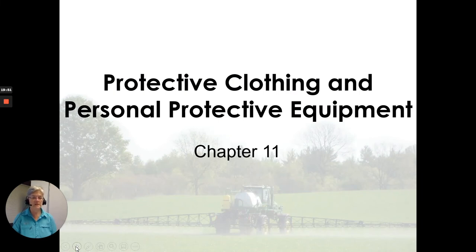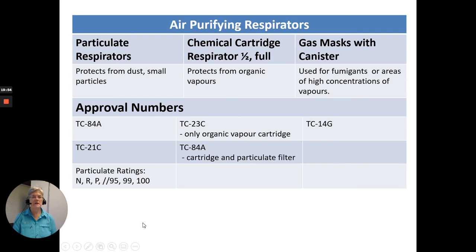Protective clothing and personal protective equipment. I want to highlight the air-purifying respirators. Particulate respirators protect from dust and small particles — for example, 3M NIOSH respirators. The chemical cartridge respirator is a half or full face mask that protects from organic vapors. Gas masks with a canister are used mostly for fumigants or areas with a high concentration of vapors. Make sure you are using a respirator with a NIOSH approval number — they have TC numbers — and note the particulate ratings of 95, 99, and 100, indicating the percentage of protection.